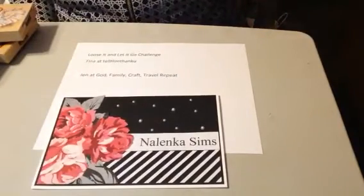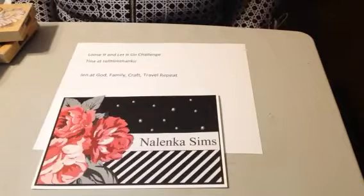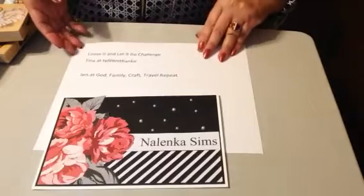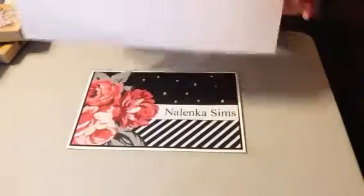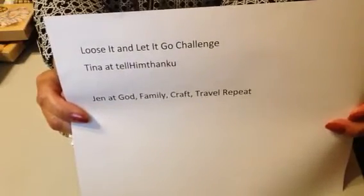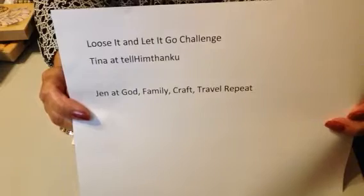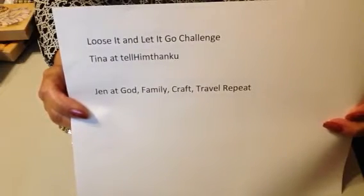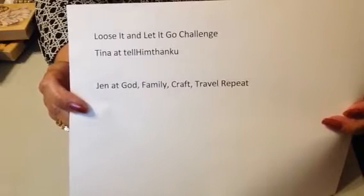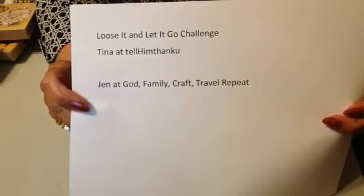Hi, this is Martha, coming to you from my channel, The Link of Sims, as I join in on these last three days with Tina, as she is sponsoring a collaboration — the Lucid and Let It Go collaboration. She is Tina at Tell Him Thank You. Also playing along with her is Jen over at God, Family, Craft, Travel, Repeat.